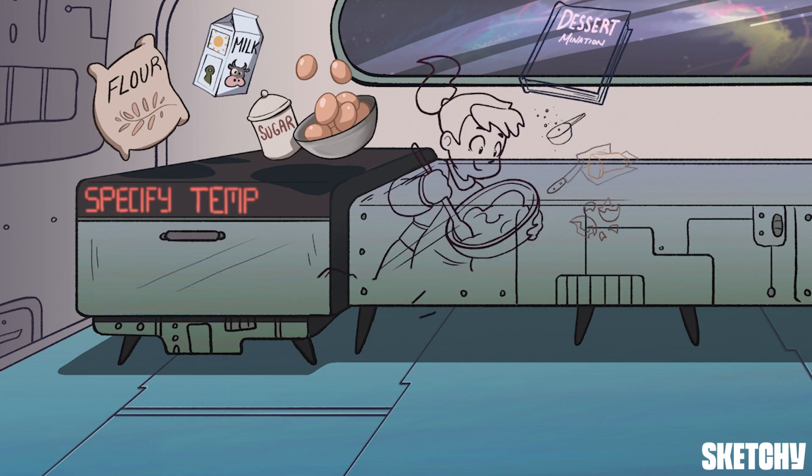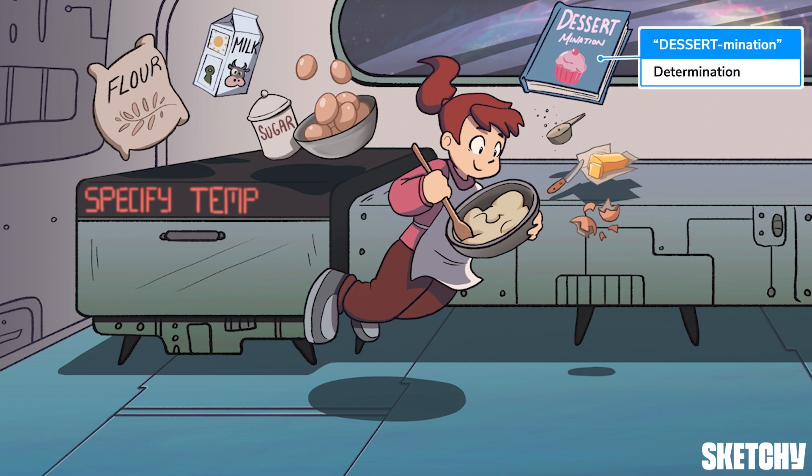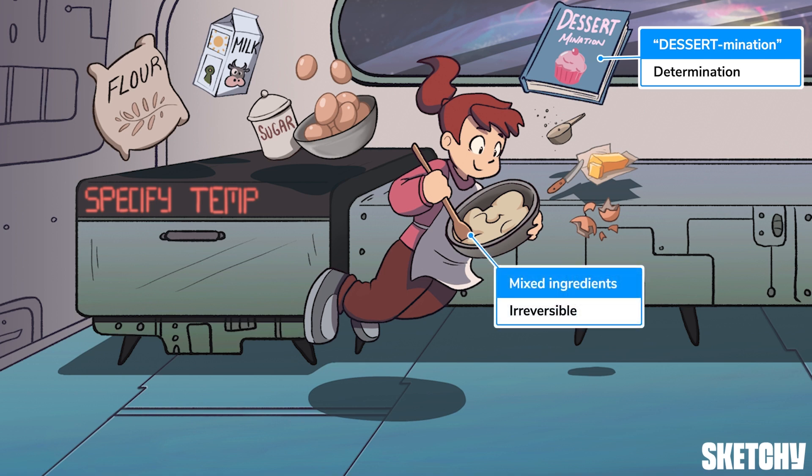Moving along, looks like this young baker has wisely used a cookbook to find some inspiration. That 'dessert-manation' cookbook should make you think of determination, the next step of cell specialization. Determination occurs once a cell has committed to its particular path by physically doing something to move forward in that direction, like turning specific genes on and off.